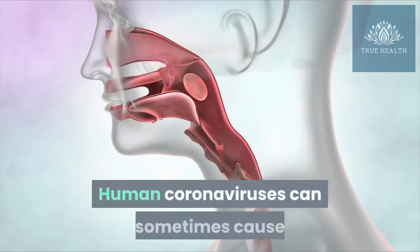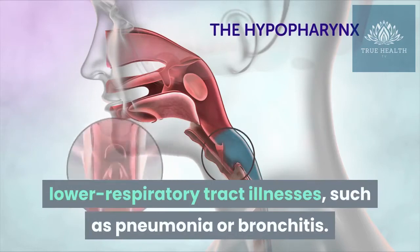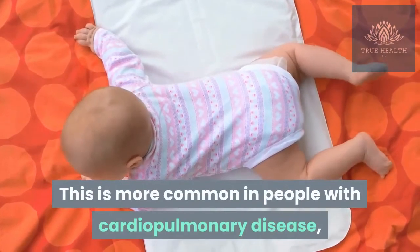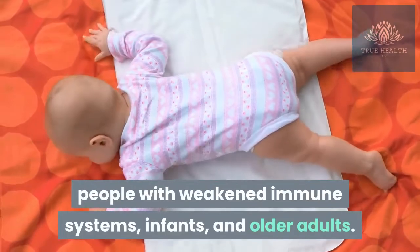Human coronaviruses can sometimes cause lower respiratory tract illnesses, such as pneumonia or bronchitis. This is more common in people with cardiopulmonary disease, people with weakened immune systems, infants, and older adults.